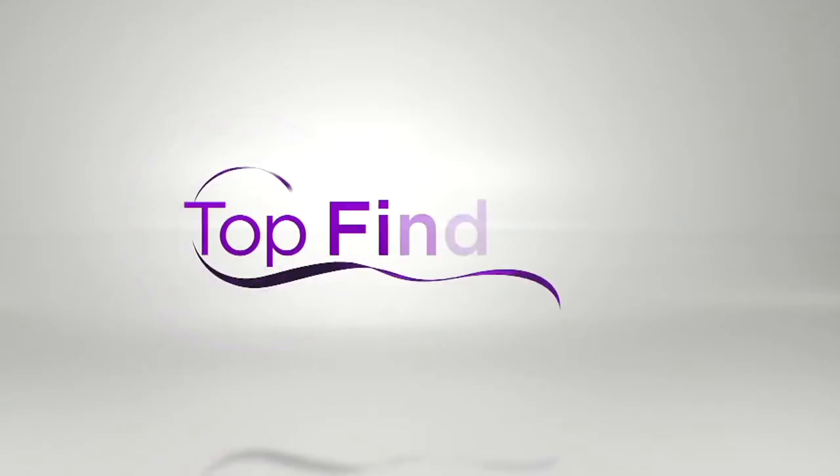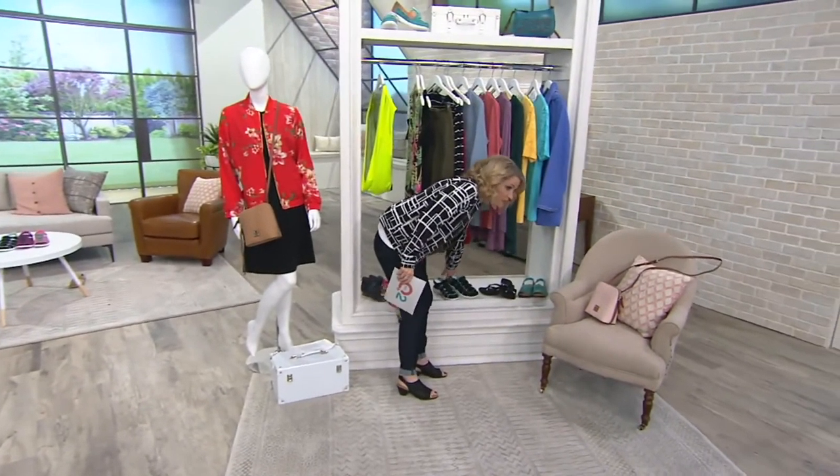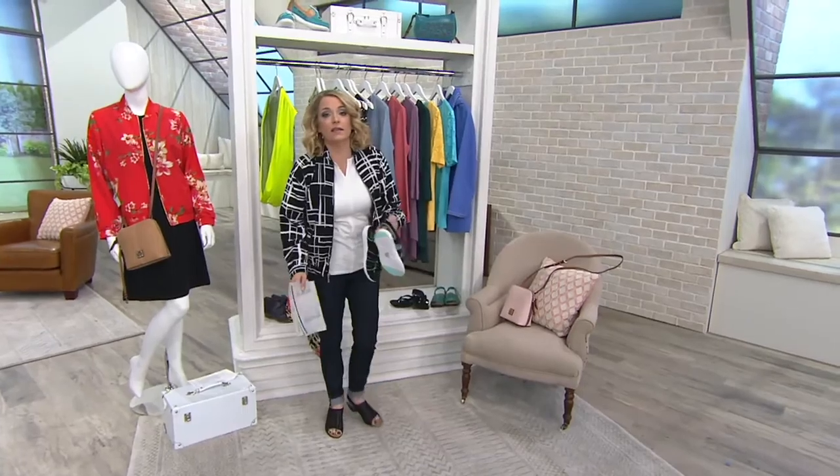Now we have our second top find of the show, and this one's from Rika — new this month.